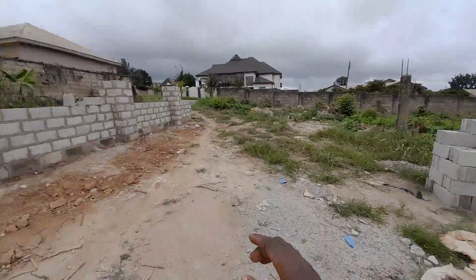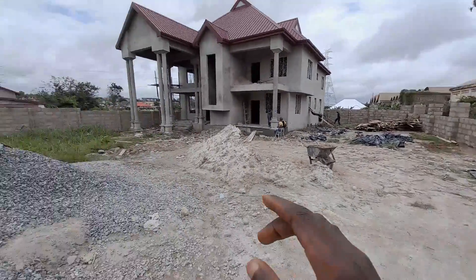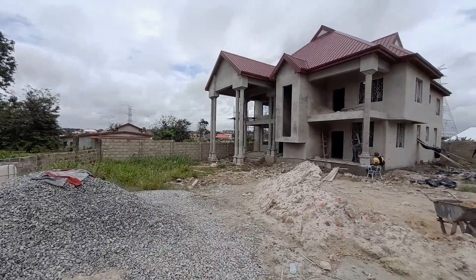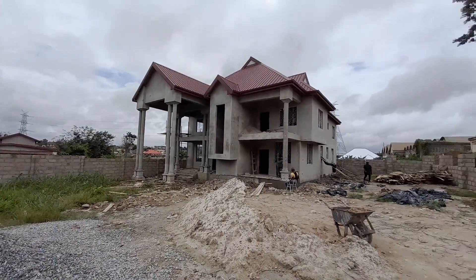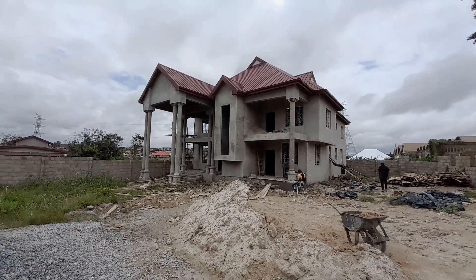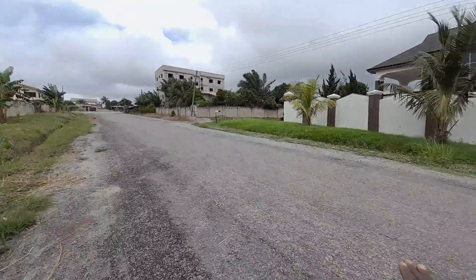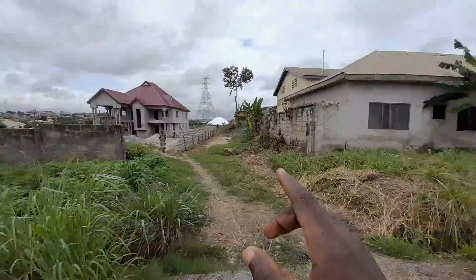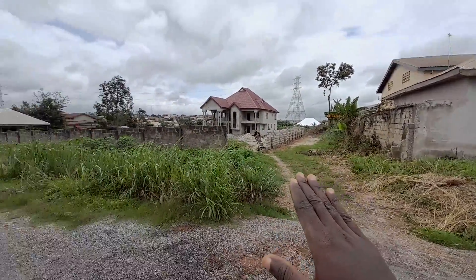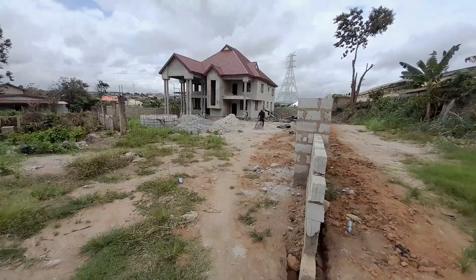This side of the land measures 90 feet, the same as the back of the house. The side on my right measures 130 feet, and just ahead of me this side measures 100 feet. That is the land size. Right here you have road access to the house.